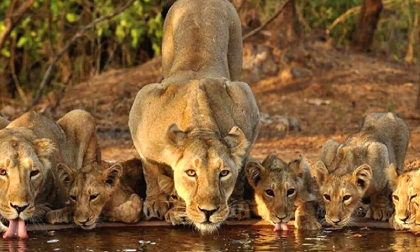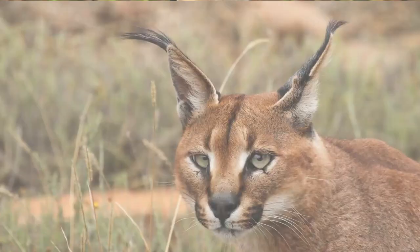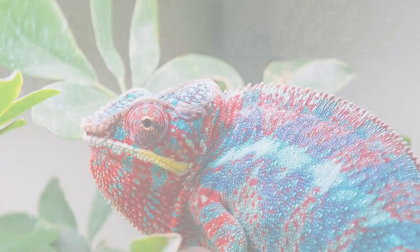The animal world is full of trickery and concealment. To evade predators and sneak up on prey, animals must often distort their true appearance. In order to pull off these subterfuges, animals have evolved many types of camouflage, some of which can easily fool human eyes.